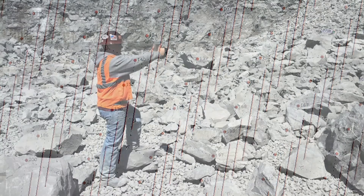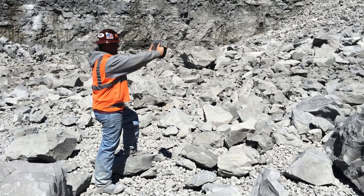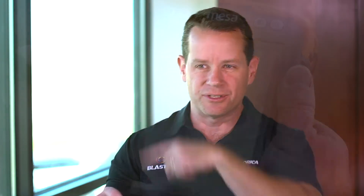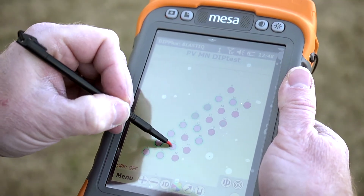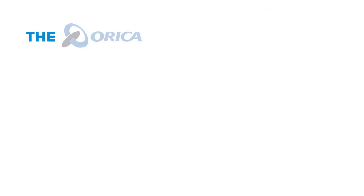Starting with blast design, starting with what outcome you're looking for, tracking what you actually did in a given blast, and then measuring what you do downstream — capturing that and closing the feedback loop so that you can do continual improvement. What we want to be able to do is take measurements of what's going on today so that we can show you the difference that we make for tomorrow.